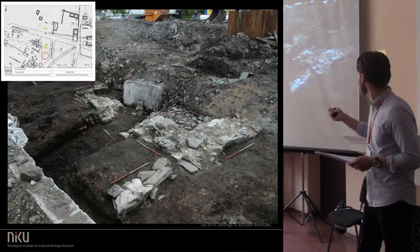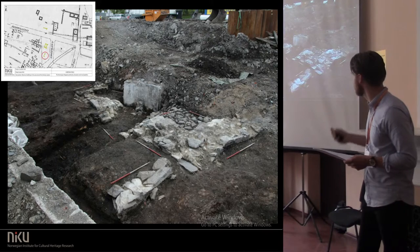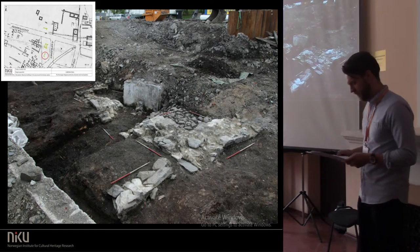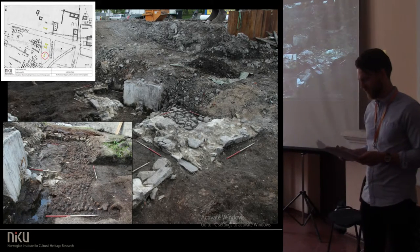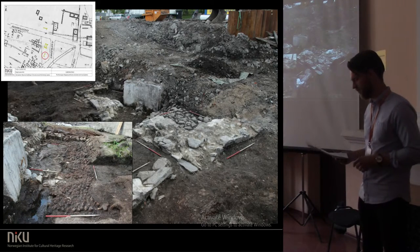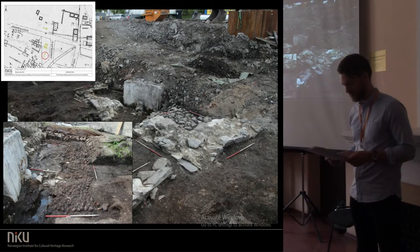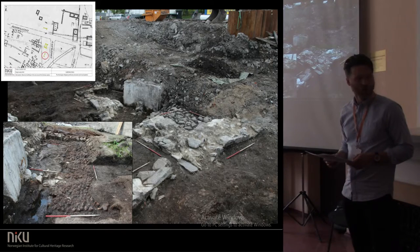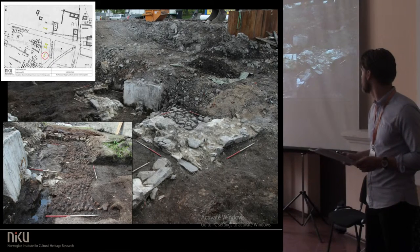Another building — this is the present building — had its pile foundation radiocarbon dated to the 14th or early 15th century. It had an intricate drainage system and six floor layers. Only a small part of this building was excavated, and it continued out of the excavation area to the east.